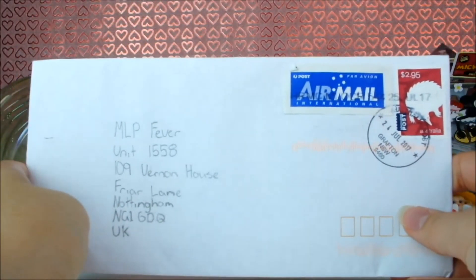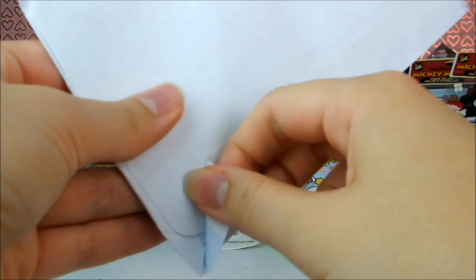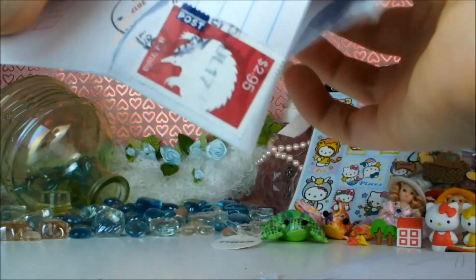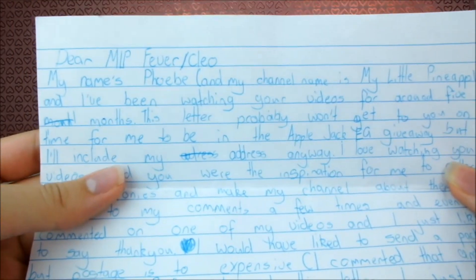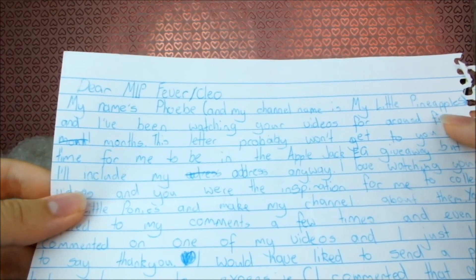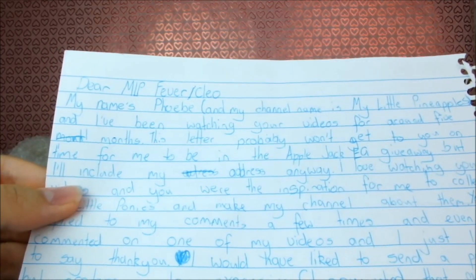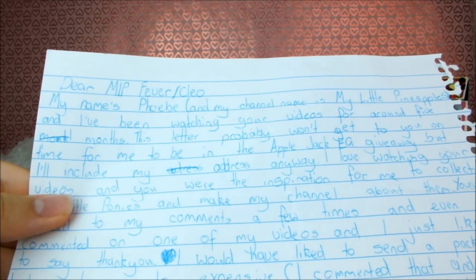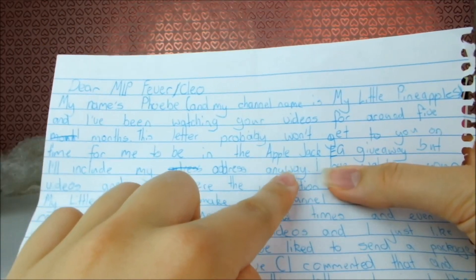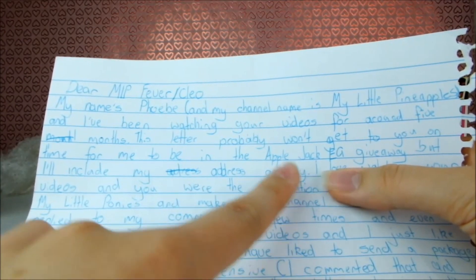Next up we have this letter all the way over from Australia. See the adorable little stamp? Let's go ahead and open it right up. Here is the letter and it says 'Dear MLP Fever slash Cleo, my name's Phoebe and my channel name is My Little Pineapples.' I know you — I remember your collab entry in particular, I really liked it, and I've been watching your videos for five months. This letter probably won't get to you on time to be in the Applejack EQ giveaway but I'll include my address anyway. Well you have been entered into another giveaway — I'll explain that later in this video.